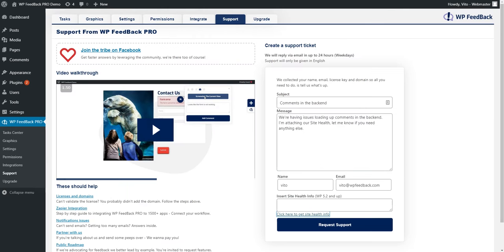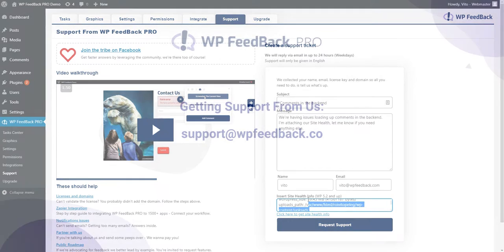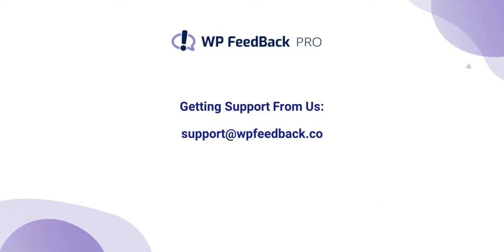The second option is emailing us. The email to contact for support is support@WPFeedback.co. This goes to our ticketing system and our support team will get back to you as soon as possible. If your issue is urgent, this is the best way to contact us. If you could provide the URL, a username, and a password from the get-go, that's even better — it means we can look into your issues straight away and get you sorted.